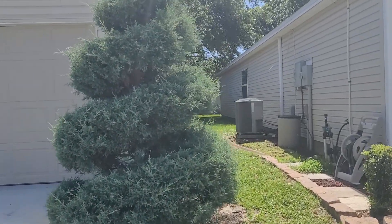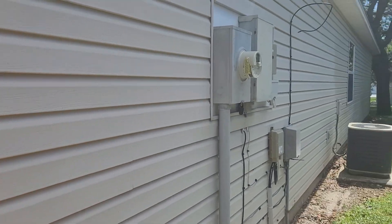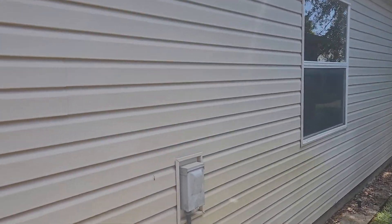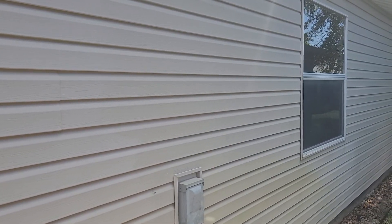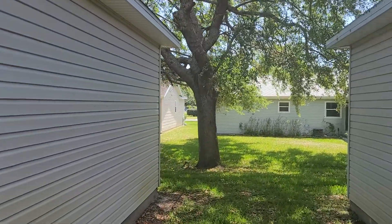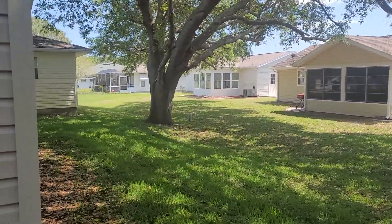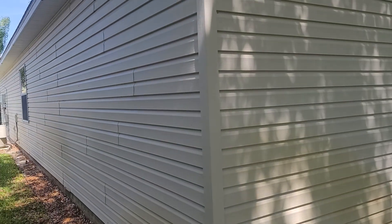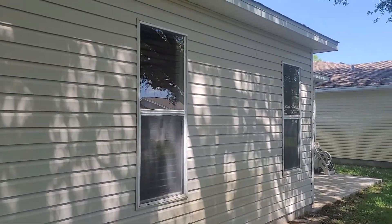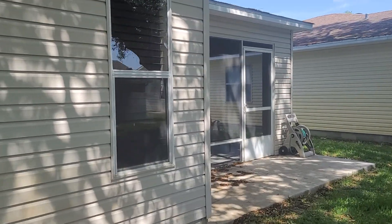Looks like it's well maintained. Looks like it's a wood frame with vinyl siding on it. We saw that the AC wasn't done too terribly long ago — HVAC replaced in 2018. The roof was just done not too long ago also. I think it was 2018 as well, based on what it said in the paperwork.